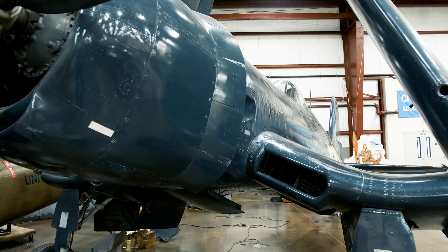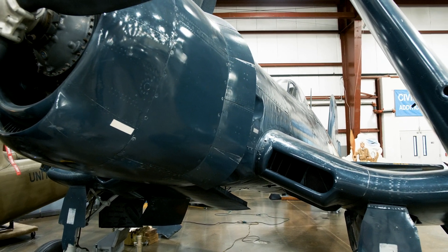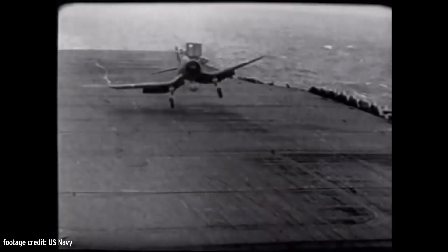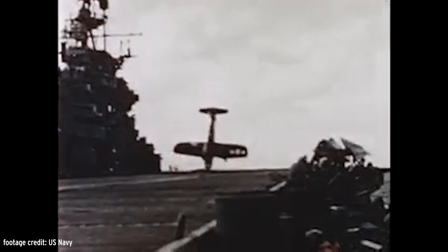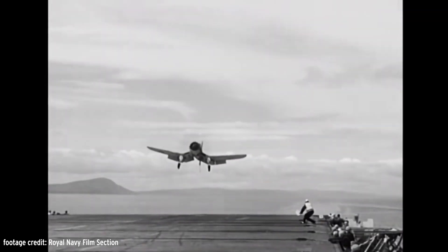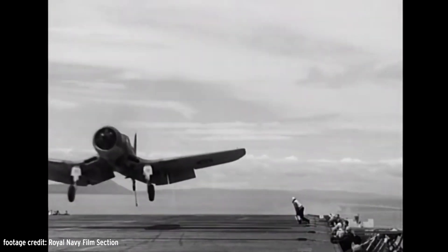Corsairs had this very long nose to facilitate a large self-sealing fuel tank in front of the cockpit. This initially made carrier operations difficult because it inhibits the pilot's view over the nose when landing. Thanks to the British Royal Navy's fleet air arm, an improved landing technique was developed and the Corsair proved to be an excellent carrier-borne weapon.